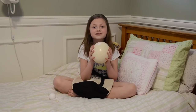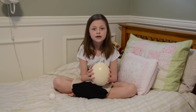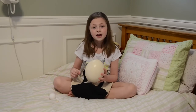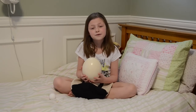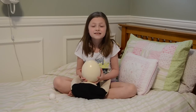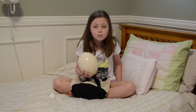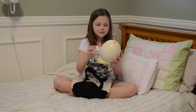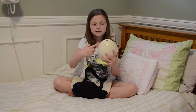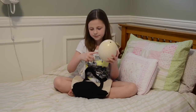The ostrich is the largest living bird in the whole entire world. The giant moa and the elephant bird are extinct, but the giant moa was the largest bird in the world. This ostrich egg is equal to about 20 to 24 chicken eggs if you could fill it up.